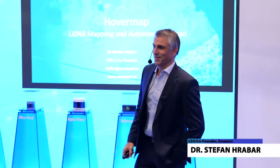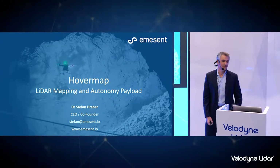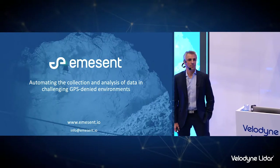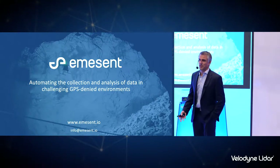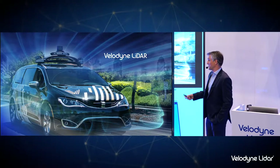Good afternoon everyone. My name is Stefan Krabah, I'm co-founder and CEO of a company based in Brisbane called Emisant. Great to be here. Hopefully I'll share some interesting experiences we've had using Velodyne products to automate drone flights and provide mapping capability. We're a VC-backed startup, just over 12 months old, and our vision is to automate the collection and analysis of data in challenging GPS-denied environments, primarily using LIDAR.